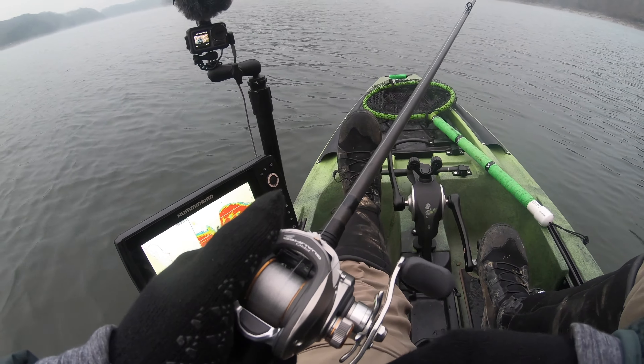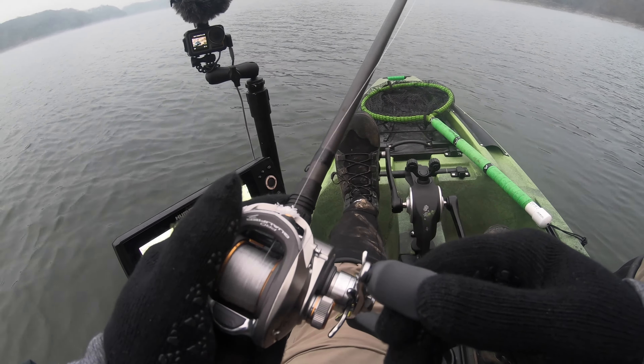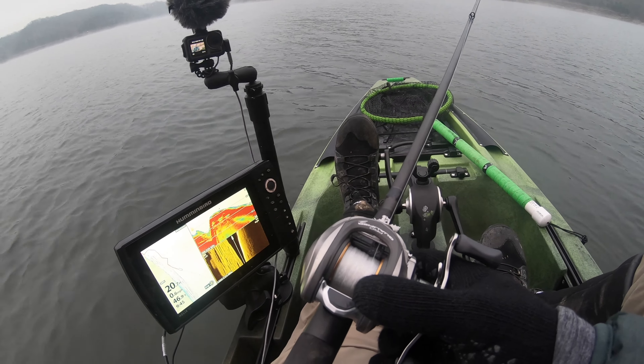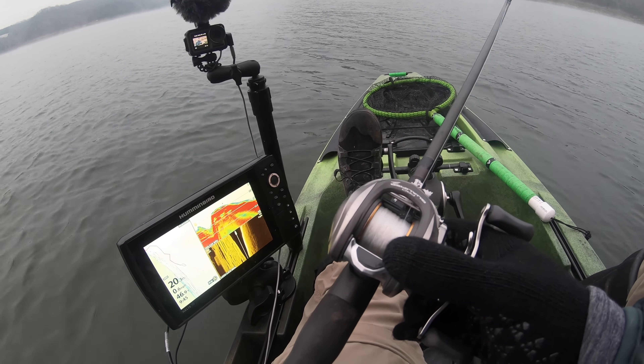That's ice coming off of my line — it is cold out here. Really hoping the sun comes out and warms us up.